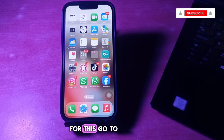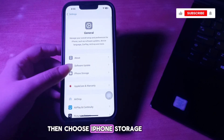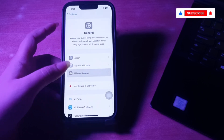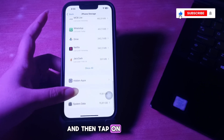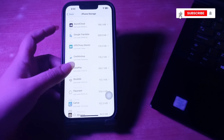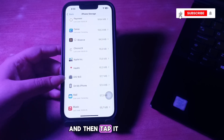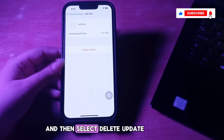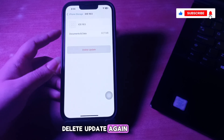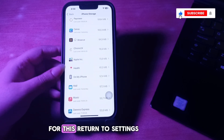The next step is delete the downloaded update. Go to Settings on your iPhone, choose General, then choose iPhone Storage. Scroll down and tap on Show All, then scroll down and find the iOS update in the list. Tap it and select Delete Update to remove the downloaded update, then tap Delete Update again to confirm.